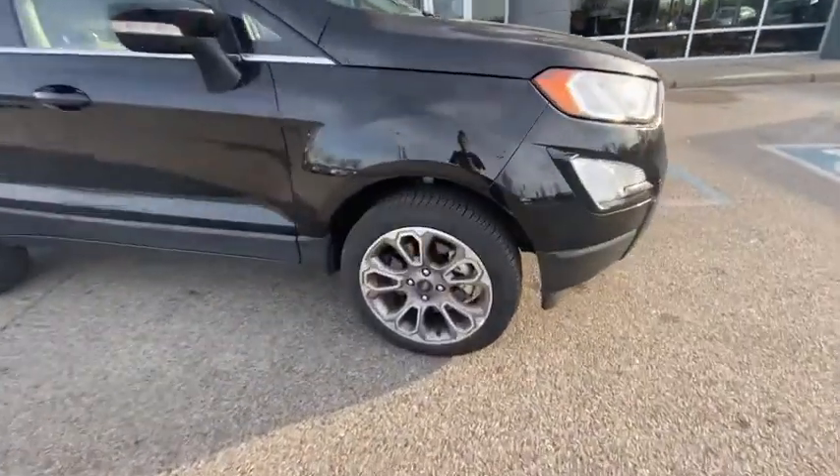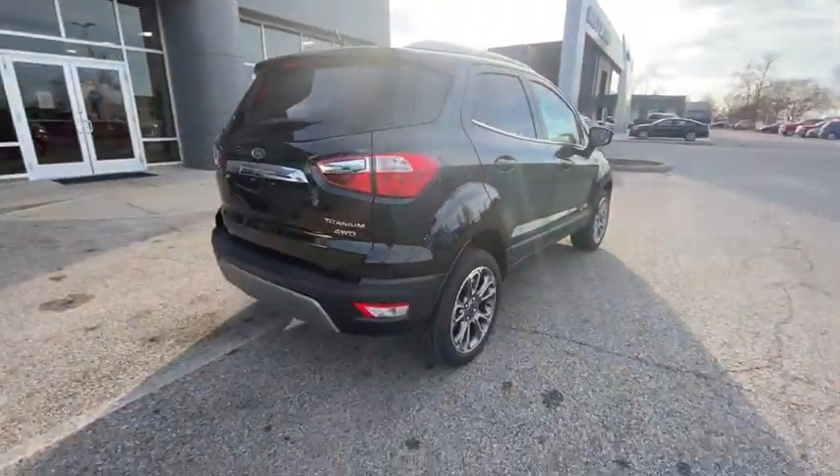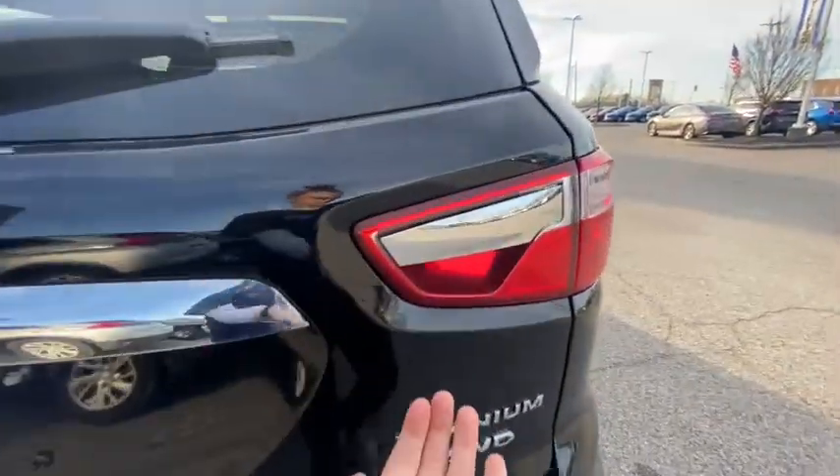You're going to love the 2019 Ford EcoSport. With less than 25,000 miles on the odometer, this vehicle stands out from the rest. Take a closer look at this impressive EcoSport.